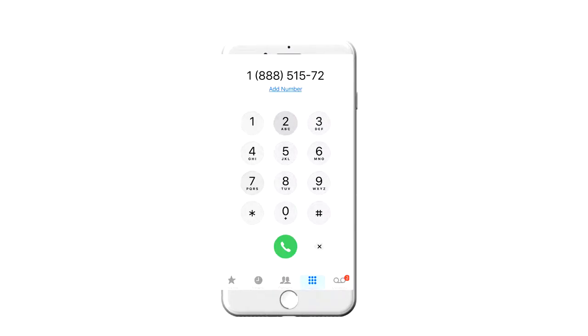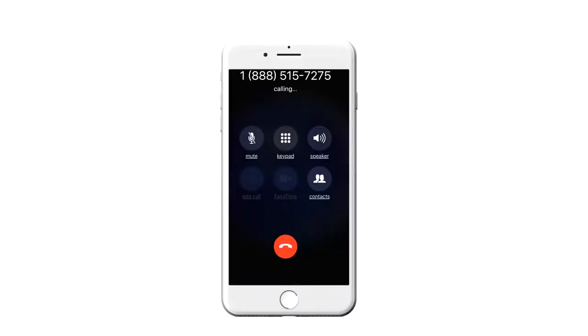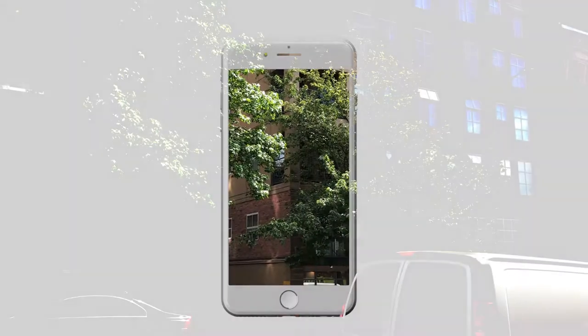If you want to call instead, have ready your license plate number and credit card and dial 1-888-515-7275. From here, the automated system will walk you through creating your account and paying for your stall.